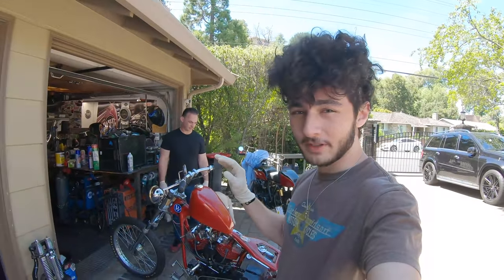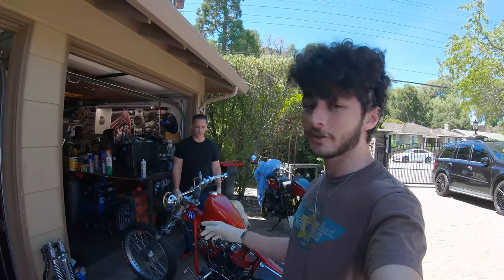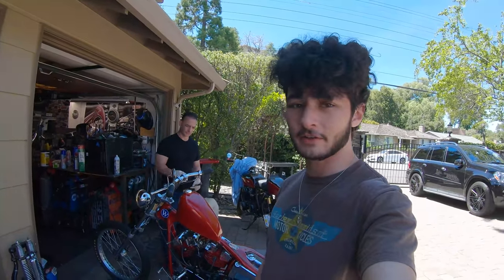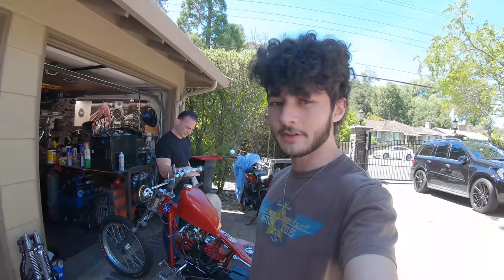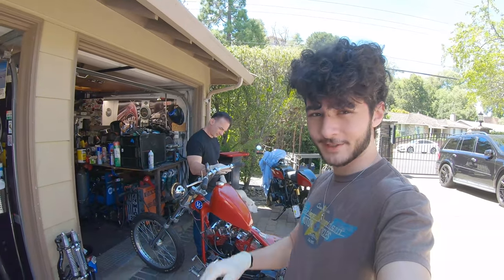Next time you see this bike we'll be working on tearing apart the front end — probably fork stops. There are no fork stops right now and it's terrifying just to turn this thing around in the driveway. That's it for this time — see you on the next episode, peace.